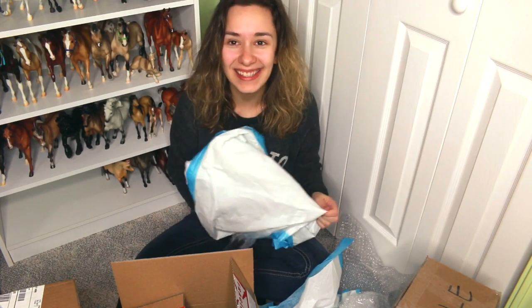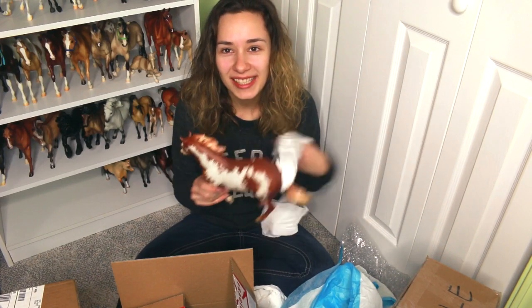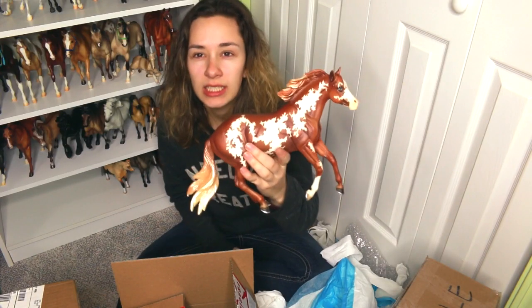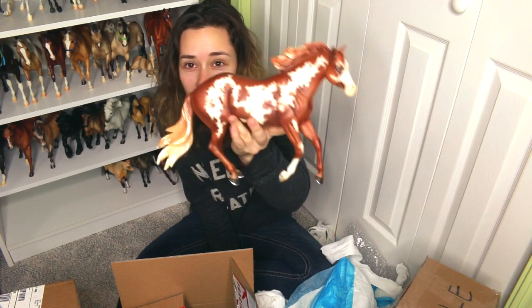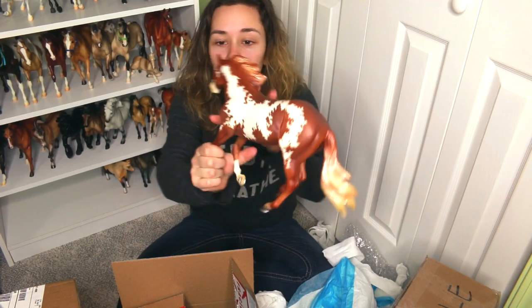Oh, this guy — oh my goodness, he's really nice. He smells new, he has the new Breyer smell. So this is the Breyerfest 2017 Bollywood surprise. I actually have the Bay Tobiano on this mold, but this is the chestnut version. And he's really nice — super duper nice, he's lovely.